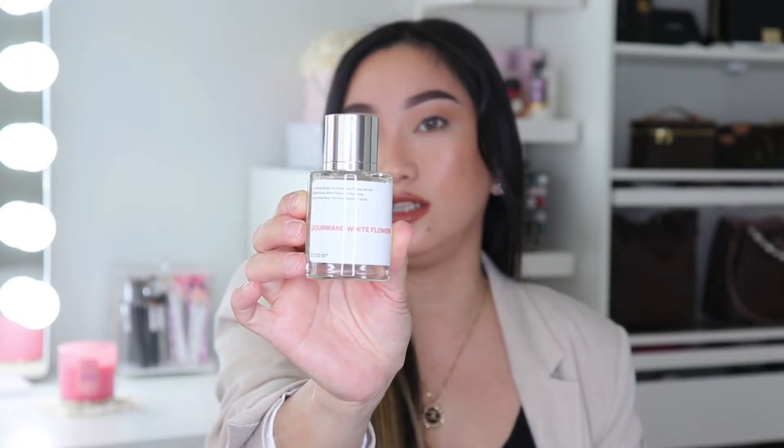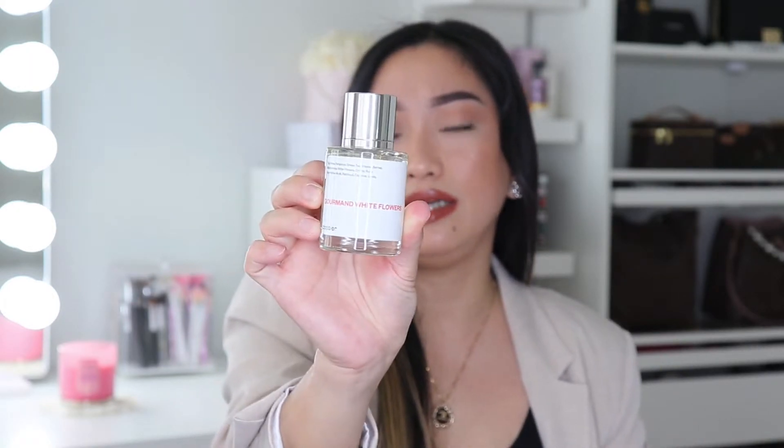I don't have the sample anymore for my Flower Bomb-inspired one because I've been trying it out for a month and already used it — and I love it. I highly recommend it. This one specifically is the Gourmand White Flowers — look at how cute the packaging is, 50ml, and I only paid $39 plus used the discount code. I love how identical it is to the Flower Bomb from Viktor&Rolf.